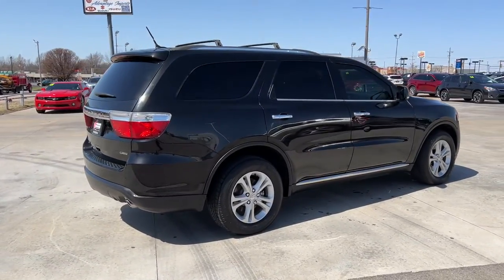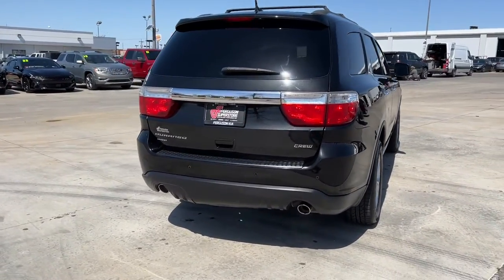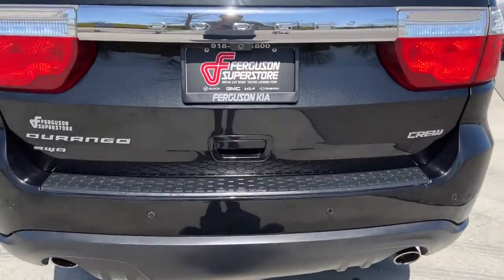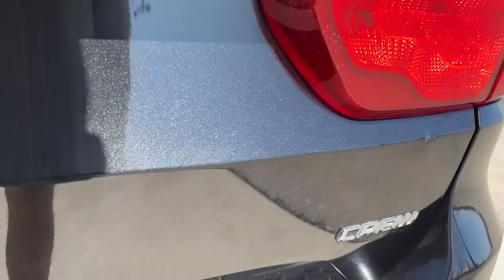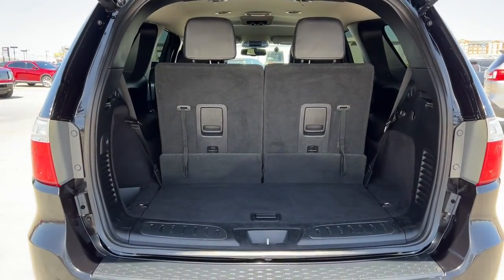These are just some of the great options this vehicle comes with: all-wheel drive, keyless entry, power passenger seat, heated mirrors, fog lamps, satellite radio, eight-cylinder engine, heated rear seat, power lift gate, and remote engine start.